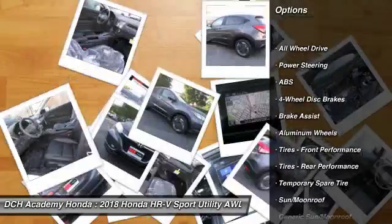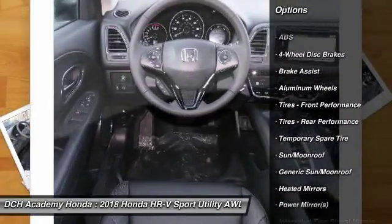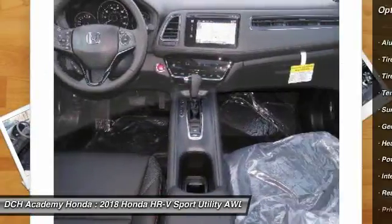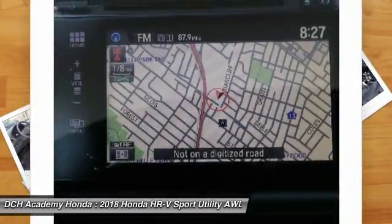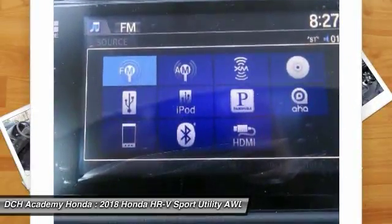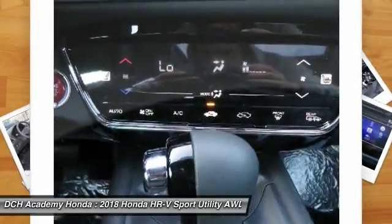Anti-lock braking system. Steering wheel audio controls. Keyless entry. All-wheel drive. Bluetooth. Leather-wrapped steering wheel. Power steering. Adjustable steering wheel. Aluminum wheels. Four-wheel disc brakes.